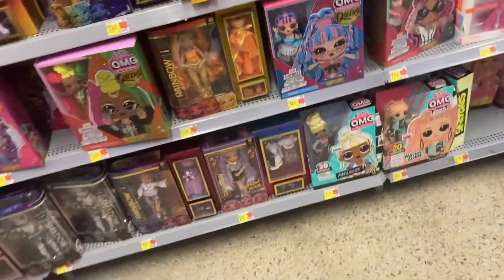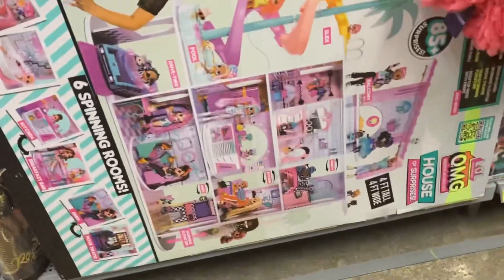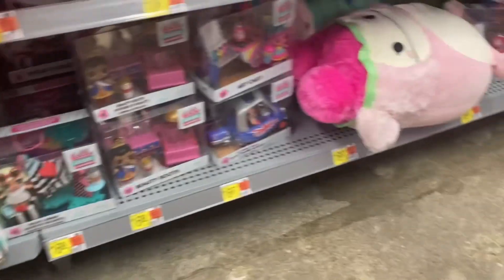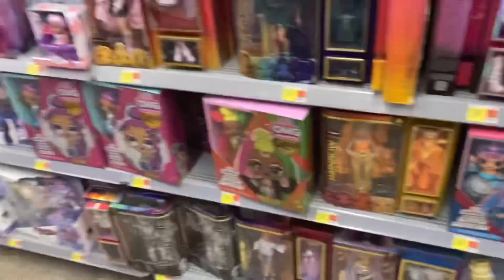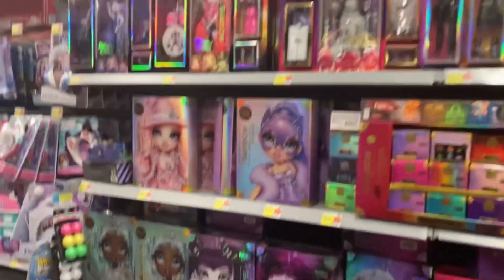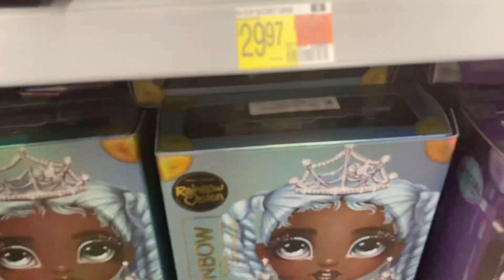Now we're at Walmart. They were kind of busy so it's hard to record. Here's the Rainbow High section — I'm checking prices. There's a Junior High Jade that was $13 clearanced but she wasn't there, and I probably wouldn't have gotten her anyway. Here's the OMG House that I still want so bad. There are also these really cute tots that I want because they're the counterparts to the Tweens — like the little sisters from series three. Back in the Rainbow High section, I tried scanning some of the girls to see if any were on sale but they weren't.